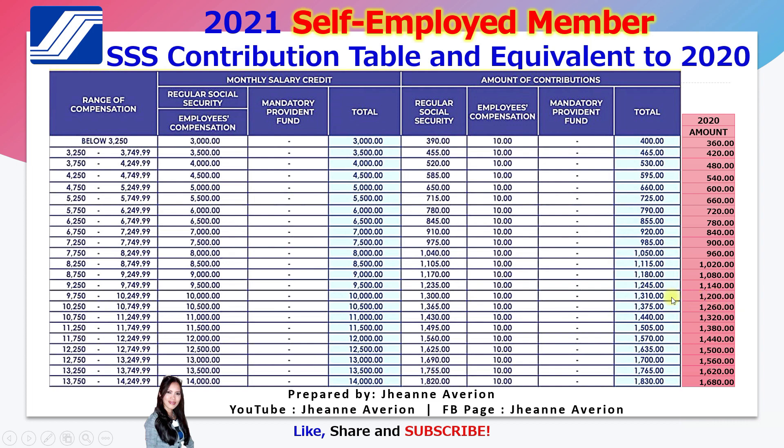For example, if your monthly contribution in 2020 was 1,200, then starting January 2021 the equivalent is 1,310 pesos. If your monthly contribution in 2020 was 1,500, the equivalent in 2021 is 1,635. This column shows your 2020 monthly contribution amount, and the next column shows the corresponding 2021 equivalent. If your contribution was below 360 — say you paid the minimum of 240 or 300 pesos per month last year — your new monthly contribution will be 400 pesos.